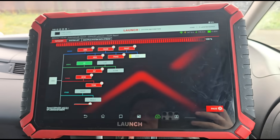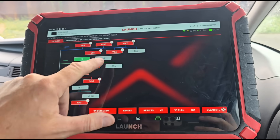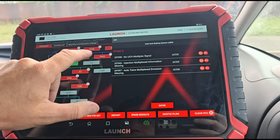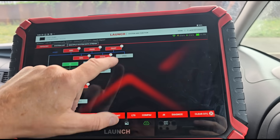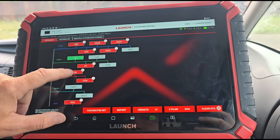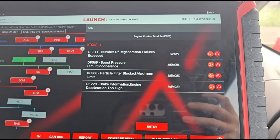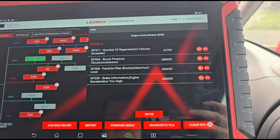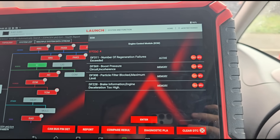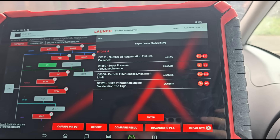It's a little bit slower than your normal car to scan this one, taking a fair bit of time. We have multiplex problems with the injection - multiplex information missing. We've got all of these faults everywhere. I'm going to ignore these because we know it's got a bad battery, and he's had the battery off and had it on charge. But these are the faults we need to resolve: number of regenerations failures has exceeded, boost pressure circuit incoherence, particle filter blocked maximum limit, and engine deceleration too high - that's not a fault I've seen before.